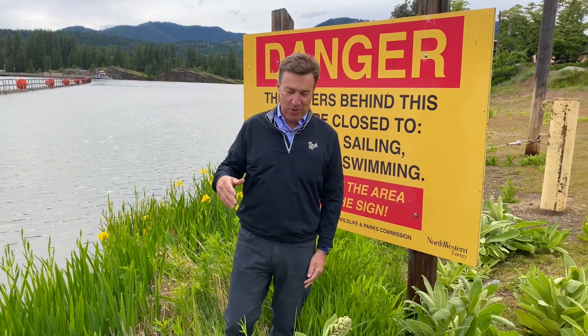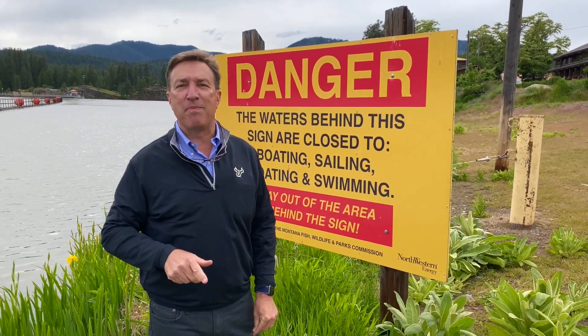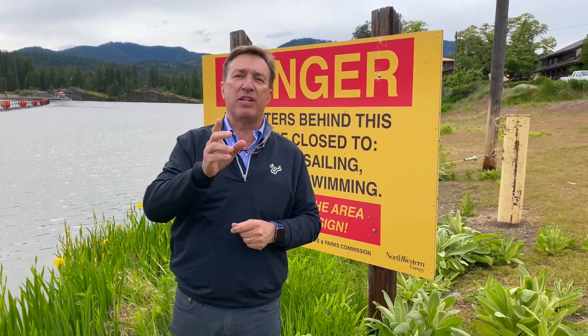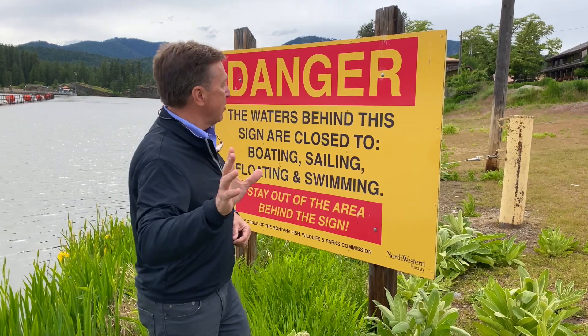Hi, Paul Meeks here for Worthington Products. I'm standing here in Montana in front of a dam with a sign warning people about going in. This is a great example of what is a good sign and what is a bad sign — and this I consider a bad sign. Let me tell you why.